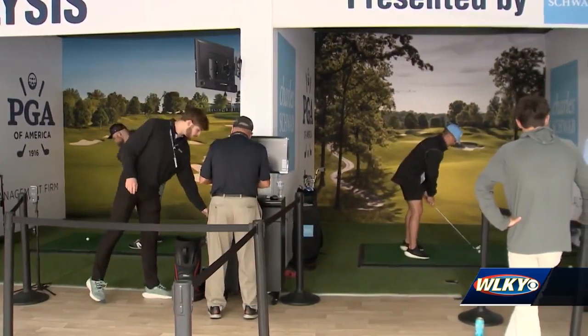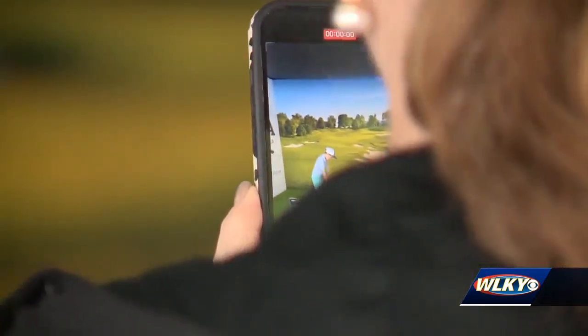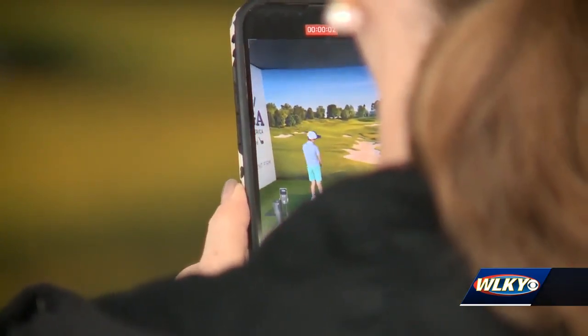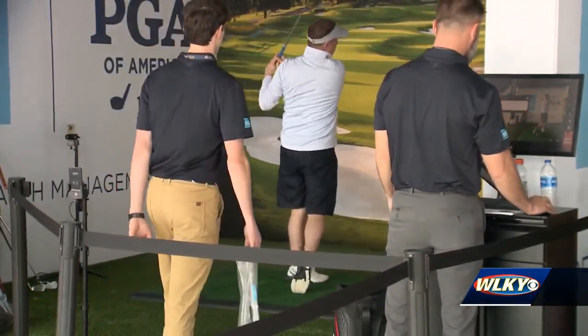That breakdown is then emailed back to the amateur with tips on how to improve — a free golf lesson from one of the best teachers in the country. We spend about five minutes video analyzing whatever we see and then we email it back to the person that came through.